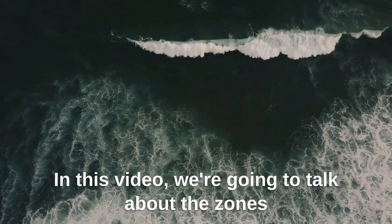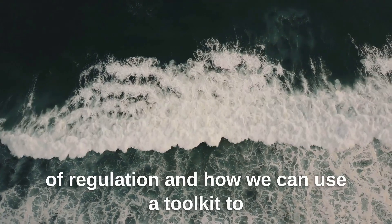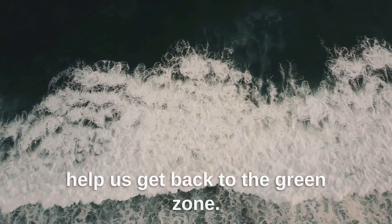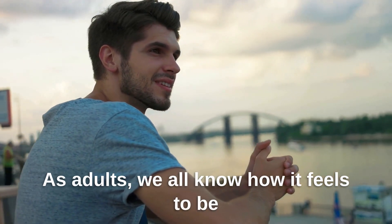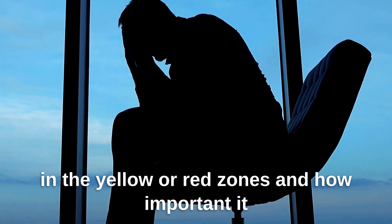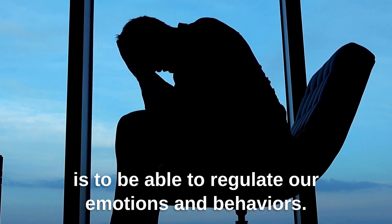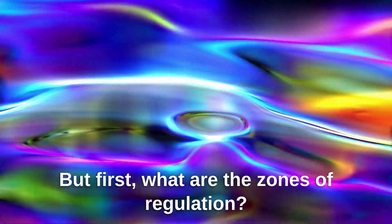Hi there! In this video, we're going to talk about the zones of regulation and how we can use a toolkit to help us get back to the green zone. As adults, we all know how it feels to be in the yellow or red zones and how important it is to be able to regulate our emotions and behaviors. But first, what are the zones of regulation?